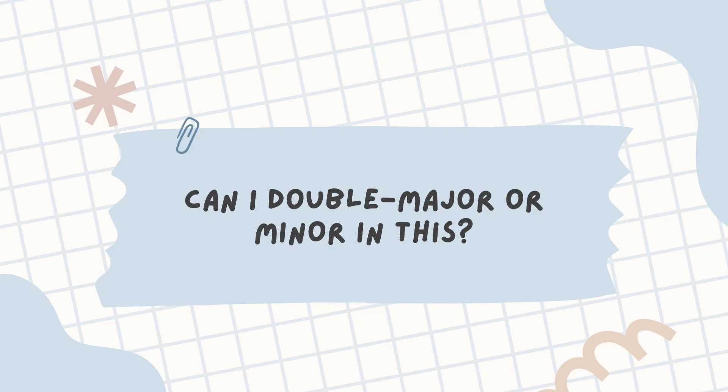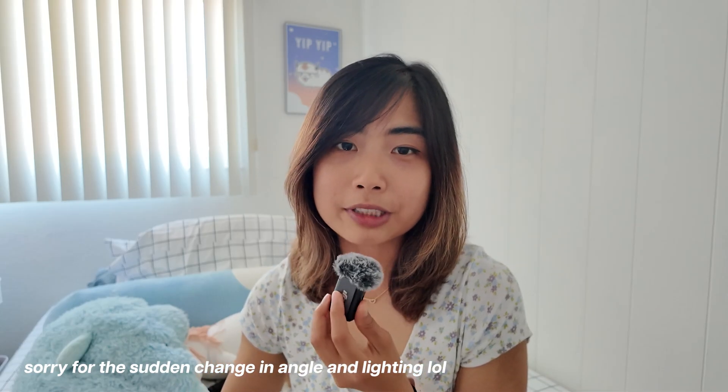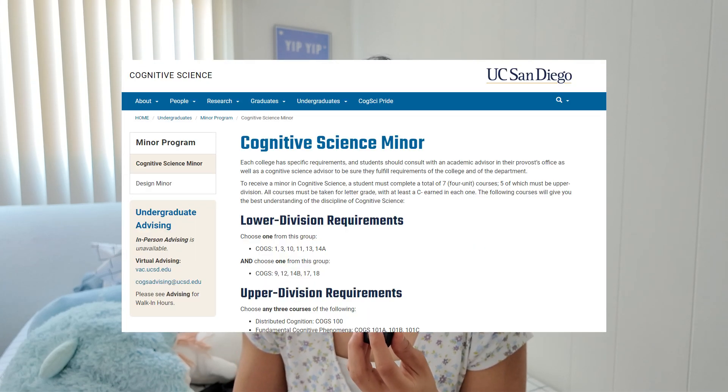Can I double major or minor in this? Double major — absolutely. I think a lot of people in the cognitive science major at Berkeley do this, mostly because cognitive science offers you so much breadth and then they use another major to give them more depth in a particular area of study. Minor — yes, but not at Cal. Unfortunately, Berkeley doesn't offer a cognitive science minor, but I know schools like UCSD do, so I would highly recommend researching the school and the program that you want to get into.